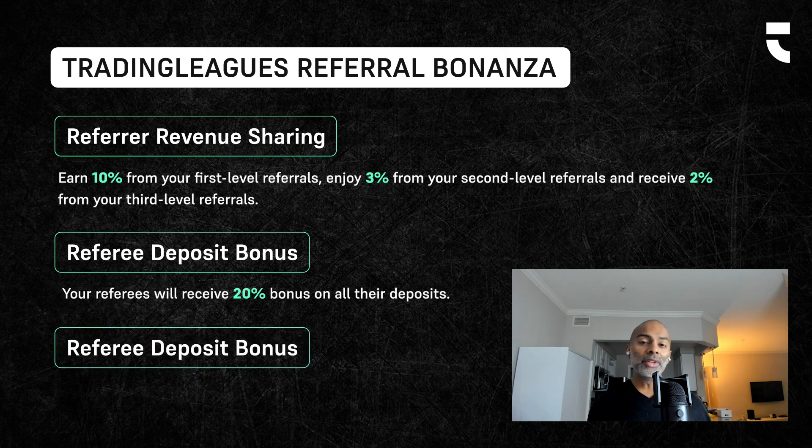And number three, whenever you refer people to Trading Leagues, you're also going to get 10% of all of their deposits. So going back to Maria, when Maria deposits $25, I will receive $2.50 because I referred her to Trading Leagues.